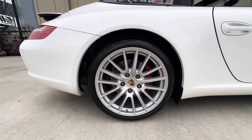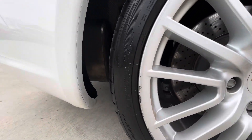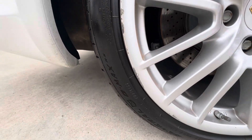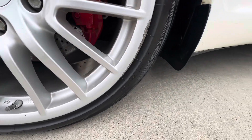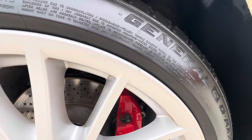Back here at the passenger rear wheel, a little curb rash along the lip of the wheel, and a little more over here as well — just a small spot there on the lip of the wheel.